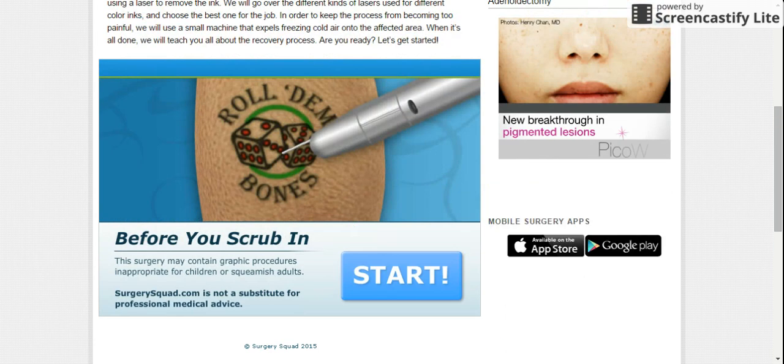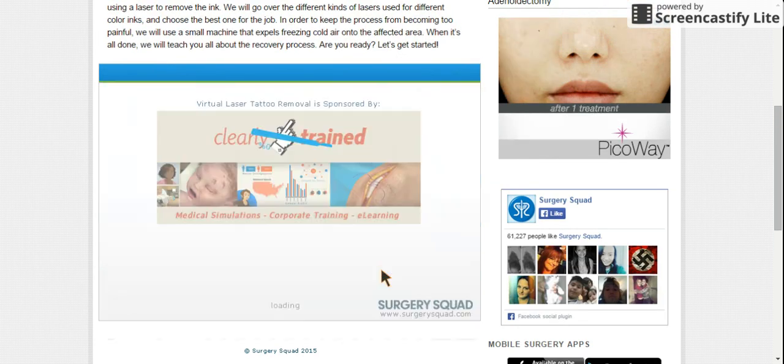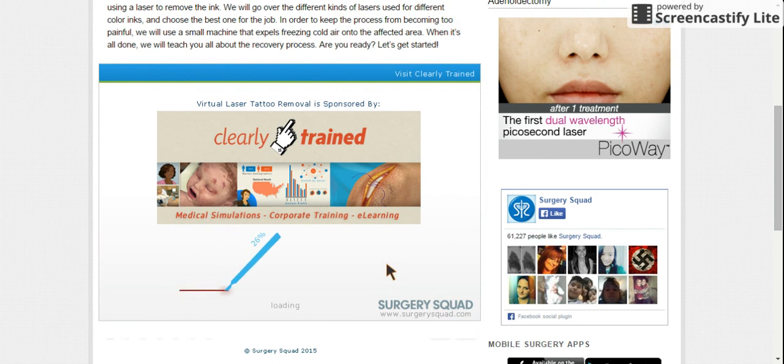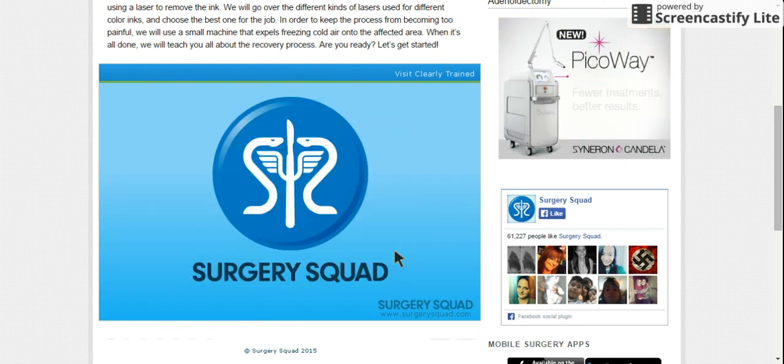Oh my gosh, it pops up right away! Look at that. Oh yeah. And start — and skeptical. Let's do this!